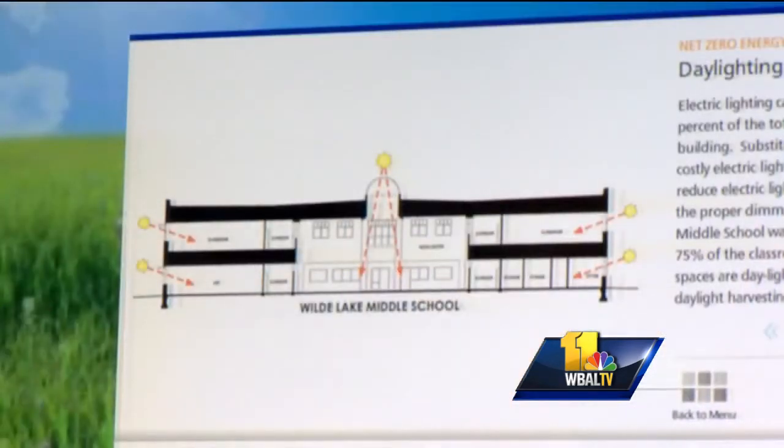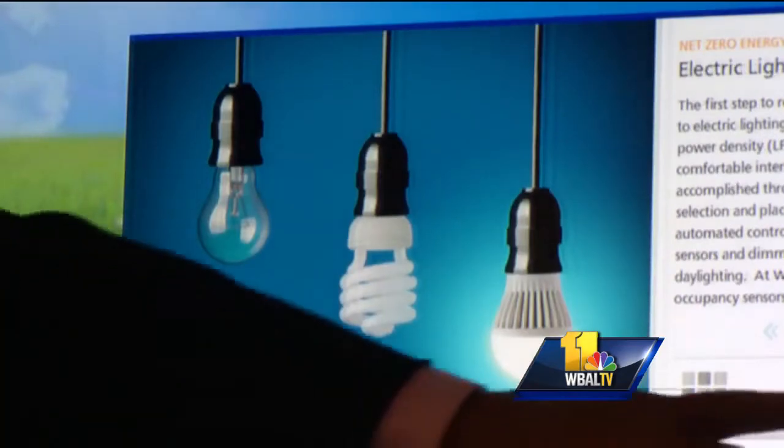It's way brighter here. Last school it was kind of dim, it wasn't that bright, but this one just brings more energy to the school. School staff can help track energy use throughout the day with the touch of this screen.